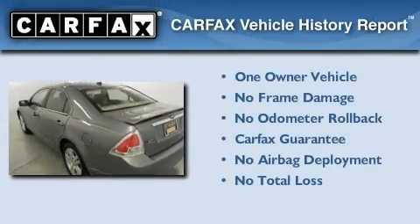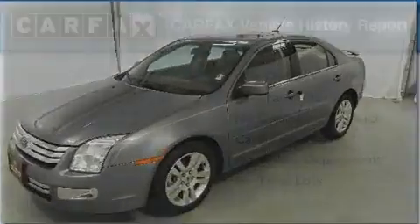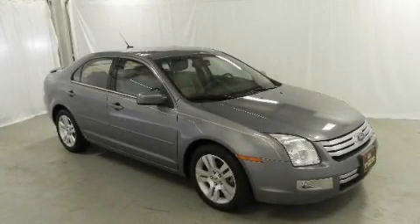This Ford has had only one owner and it qualifies for the Carfax buy-back guarantee. Stop by today and test drive this vehicle for yourself.